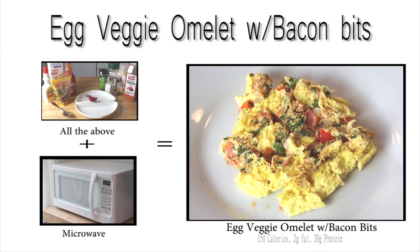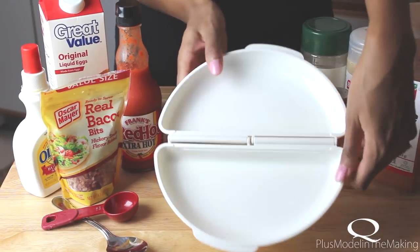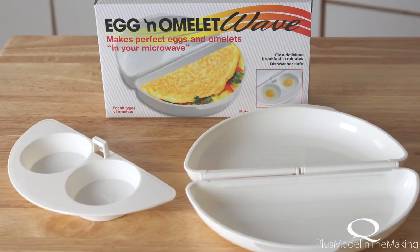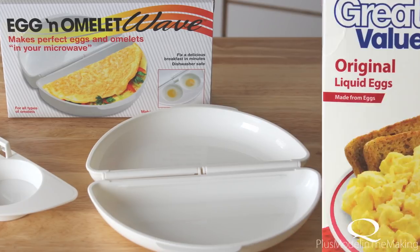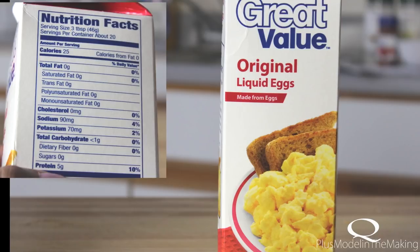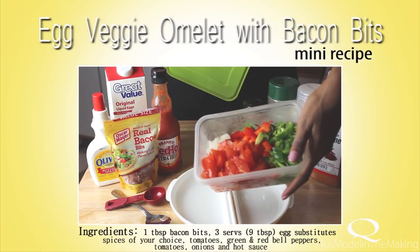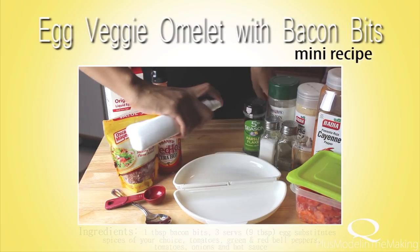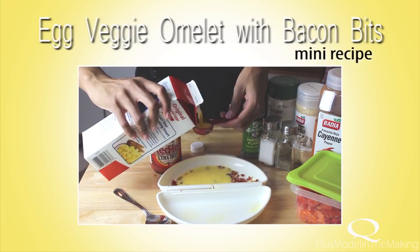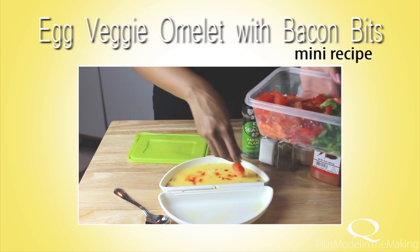For my egg veggie omelet, I actually microwave it in this omelet container I got online — I'll link it below. It really helps when you're on the go. I use egg substitutes from Walmart, though I prefer the ones from Trader Joe's. The veggies and cheese are optional — I actually don't like cheese on my eggs. I add bacon bits first, then three servings of egg substitute, which is nine tablespoons. Hot sauce replaces ketchup, and the vegetables make it really moist.